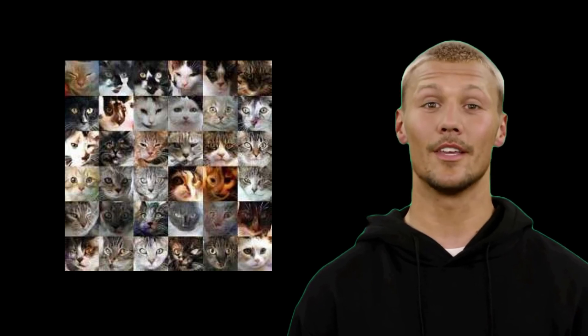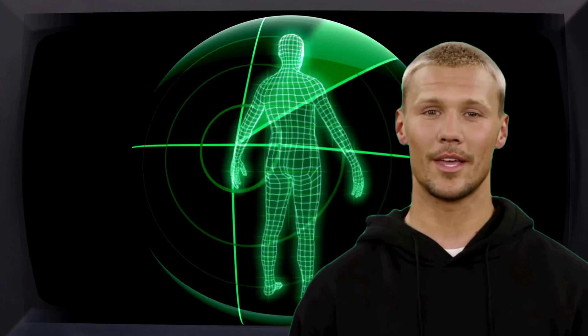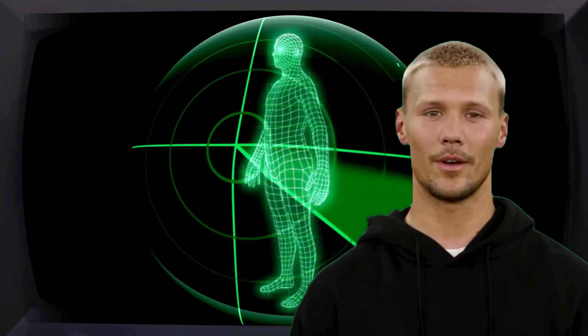For example, if you wanted to train a machine to recognize images of cats, you might start by showing it thousands of images of cats and labeling them as such. The machine would then analyze those images and learn to recognize patterns in the pixels and colors that are unique to cats.